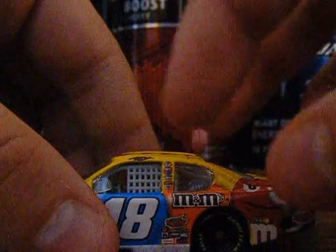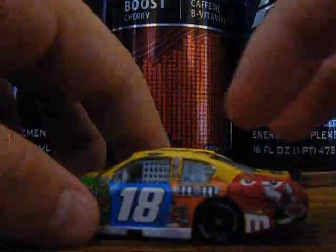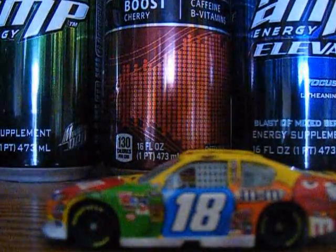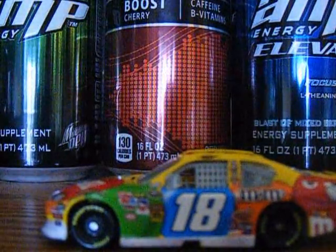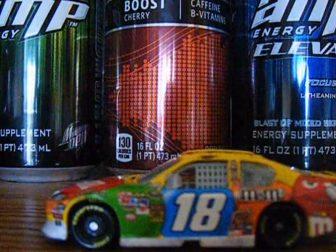Right there: M&M's, Interstate Batteries, Interstate Batteries again, M&M's, Double Mint, and this side is the same. There is no real main color of the car, because the car is all the same colors — because it is an M&M's car, and M&M's we all know come in different colors.